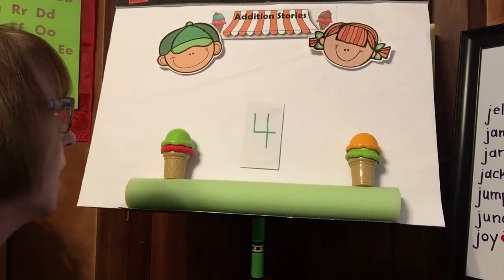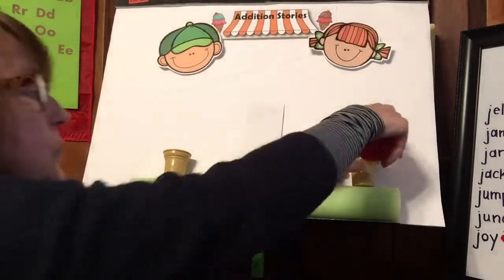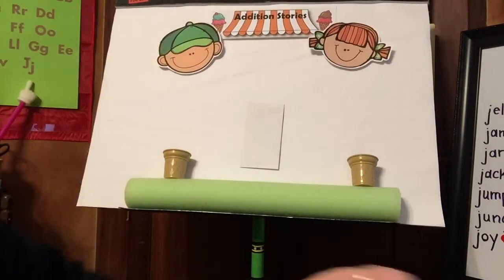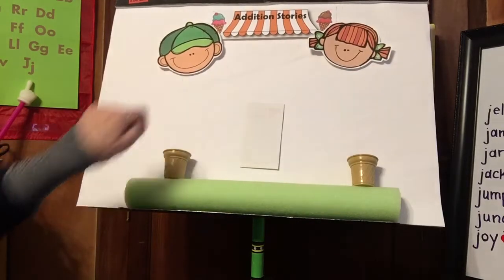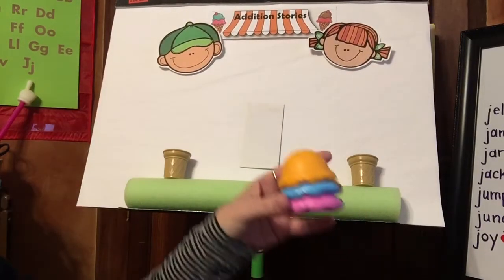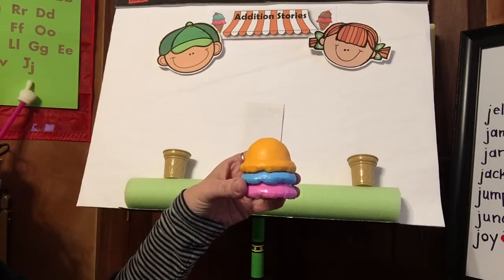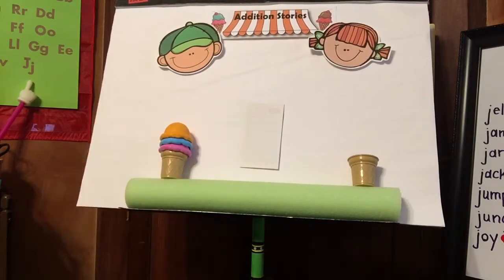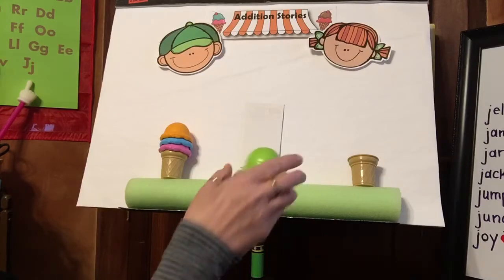Let's do one more. New scoops, new flavors. They eat a lot of ice cream, these two. Pete came into the store first. This time he got one, two, three — yell it out if you know — three scoops of ice cream. And today Sally got two scoops, one, two.